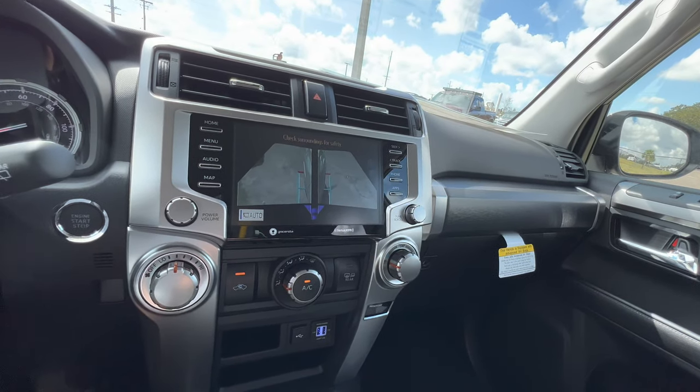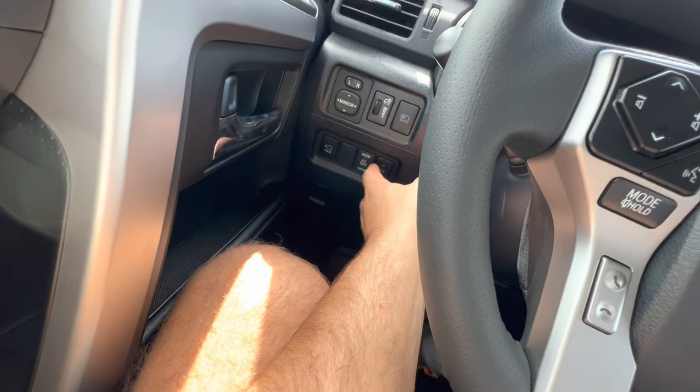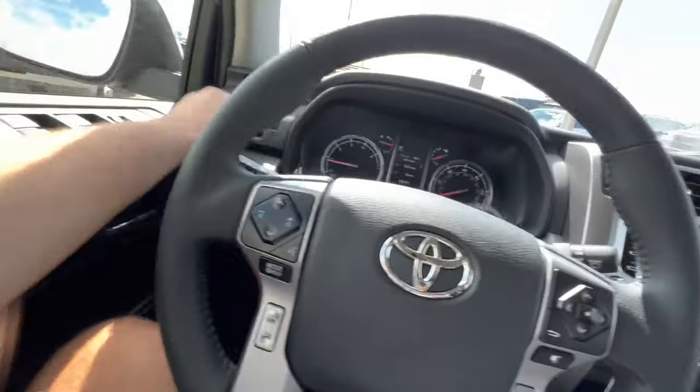We have a blind spot camera too, so you don't have to worry about scuffing up these nice 20-inch rims. Press one more time and we return to the home screen. We also have our AC adapter — 100-watt and 400-watt — and a windshield de-icer, all controlled to the left of the steering wheel.